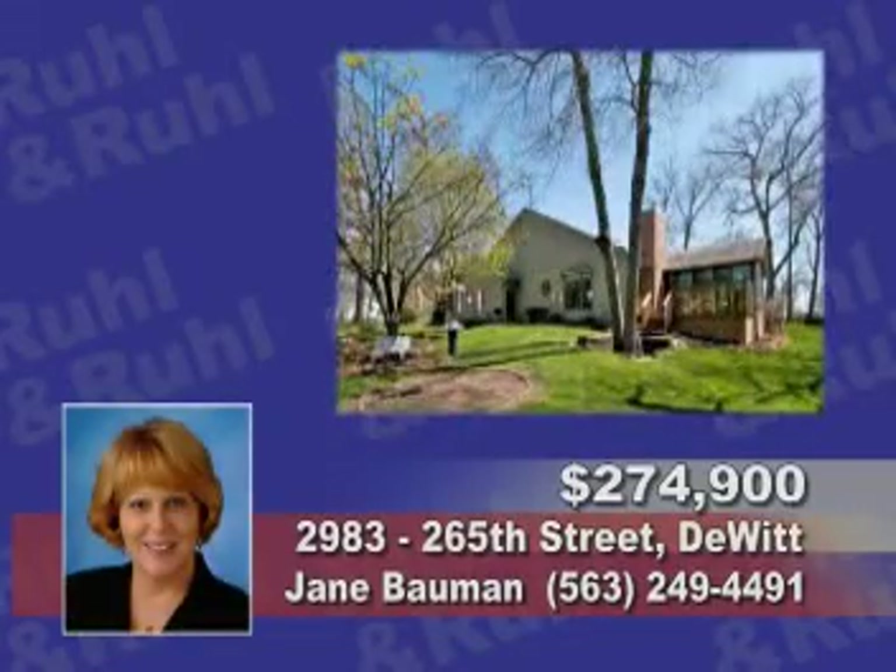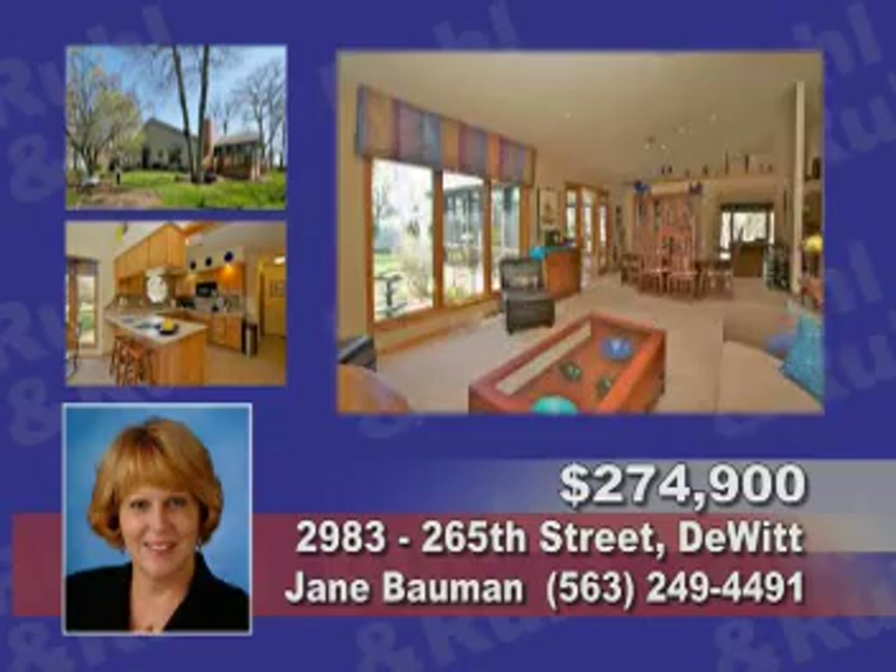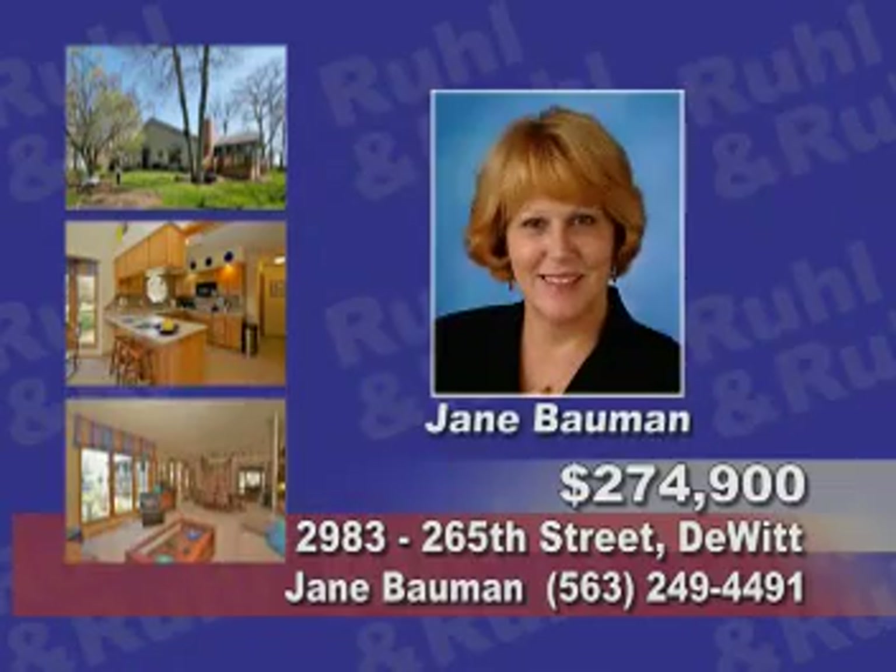This move-in ready 3-bedroom has a park-like setting and a great sunroom with floor-to-ceiling windows. Call Jane Bauman.